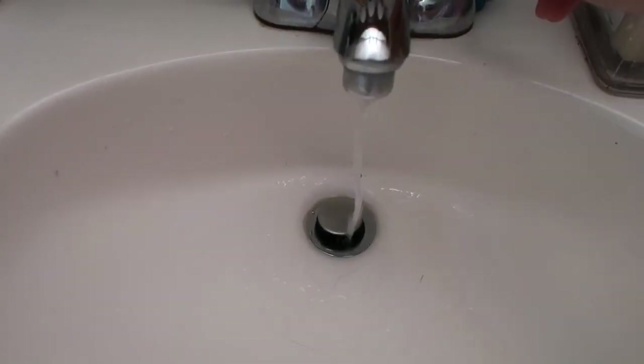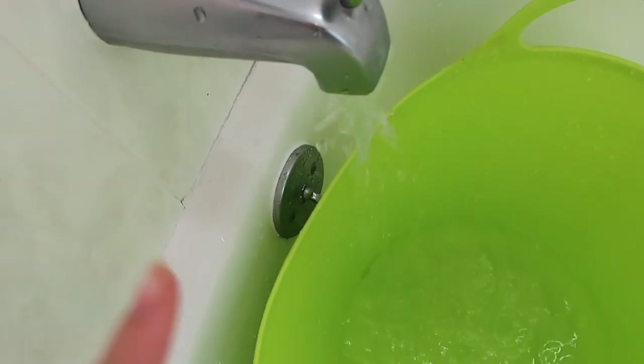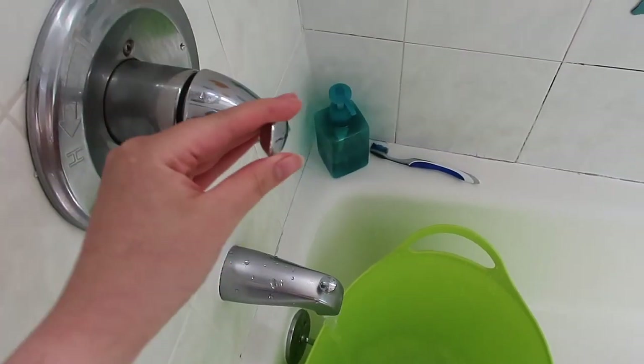Some weird noise just came out and now our sink is basically just leaking. This is how big the water can get even if I turn this on all the way. Save the water!